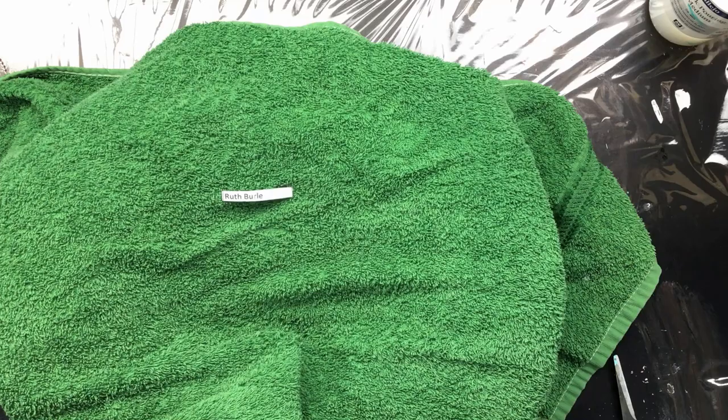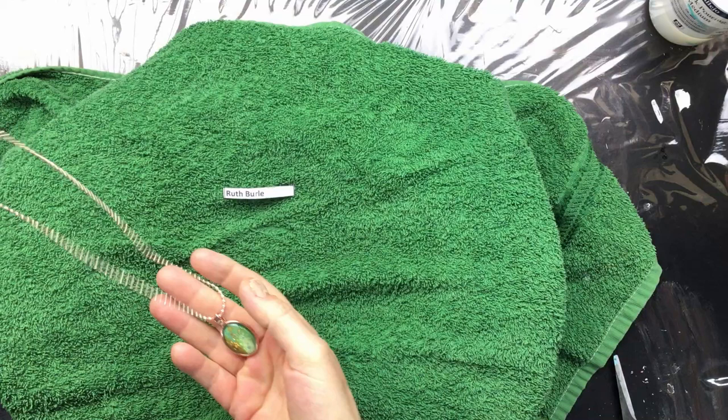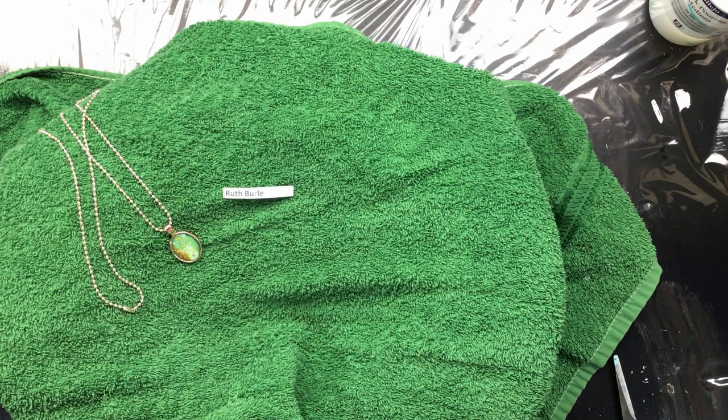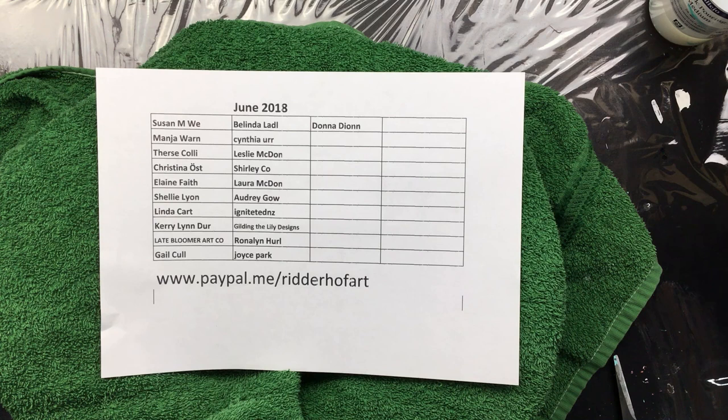And the last one — that is Ruth. I'll email you and you get the necklace — it's a really pretty one. So these will be sent to the people I picked out of the hat. I'll show you the new list — this is the updated list of people who have sponsored my channel in June 2018. Thanks to all of you, love you all to pieces.